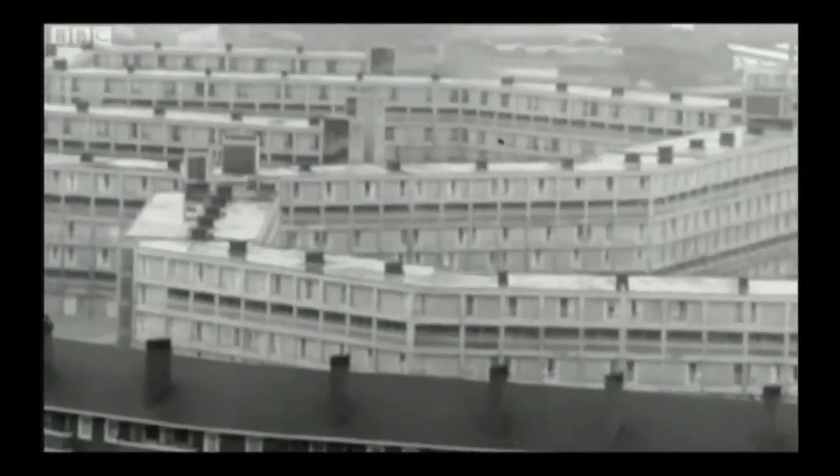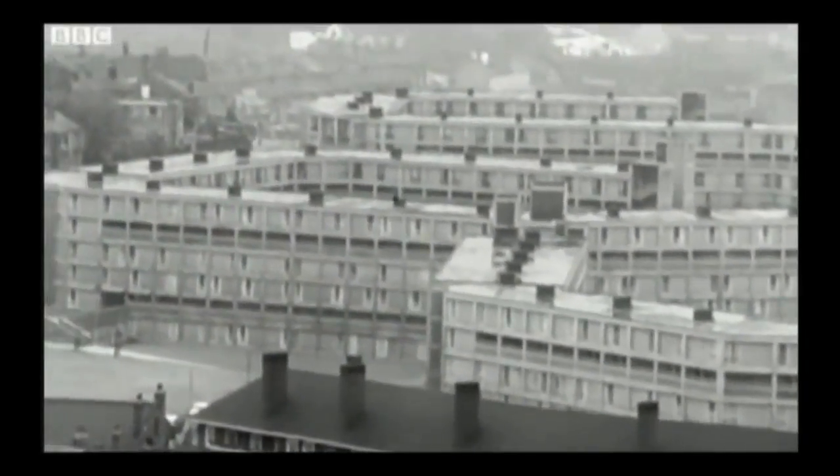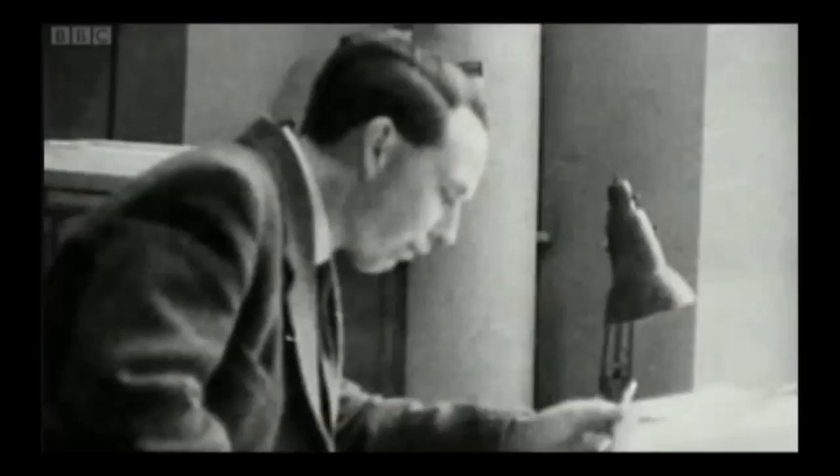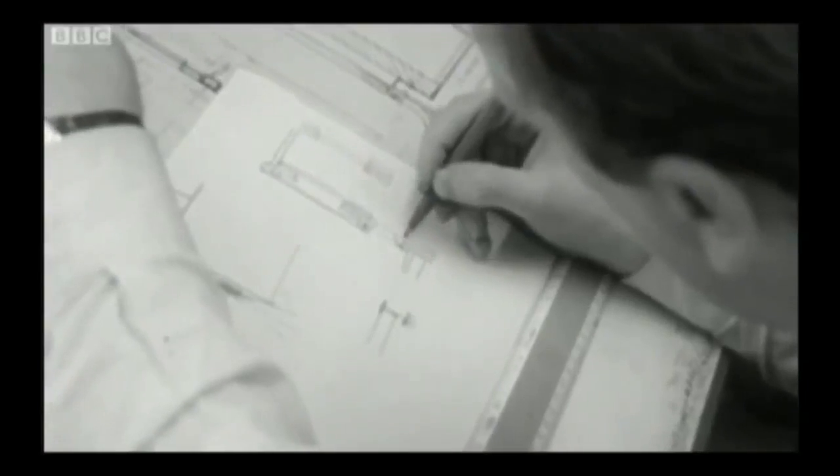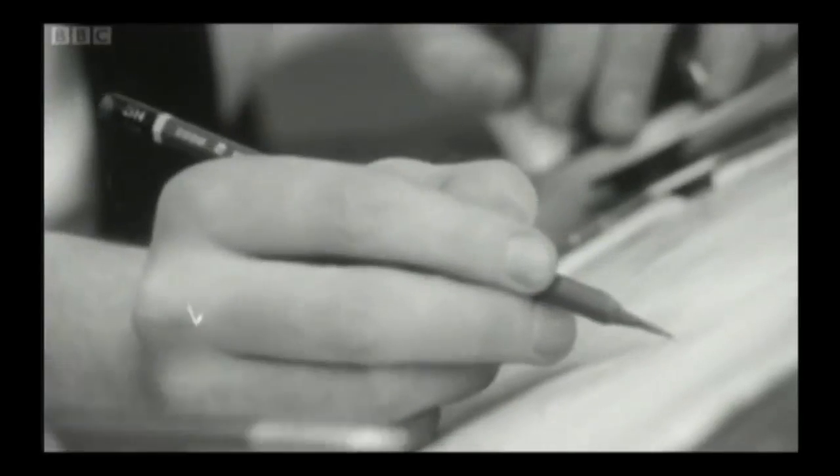Park Hill was the vision of two young modernist architects, astonishingly both still in their 20s — Jack Lynn and Ivor Smith. They were hired in 1953 and were part of a new breed who believed that architecture had the power to solve society's problems.